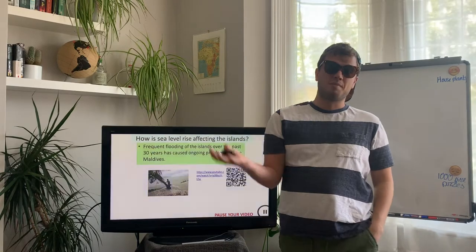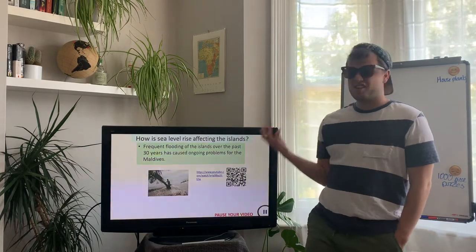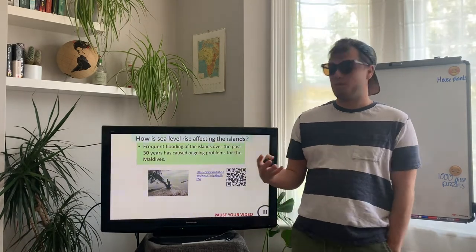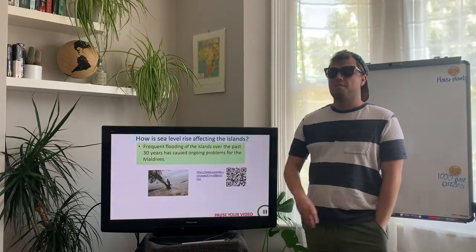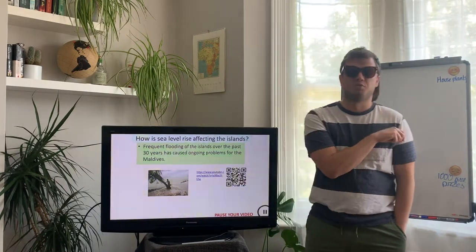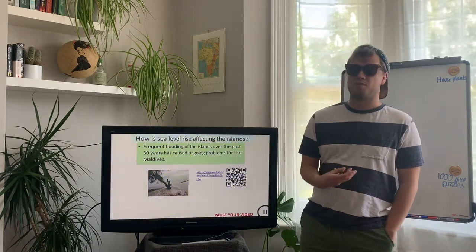Over the last 30 years the Maldives has already been affected by climate change — there are already impacts occurring that are having very negative effects on people. Scan the QR code or click the link, watch the video summarising what's been going on over the last 30 years, and add those threats to your bullet point list: what threats are already happening in the Maldives right now.